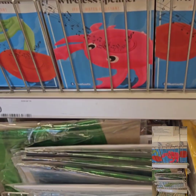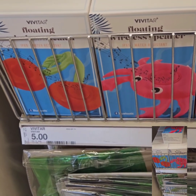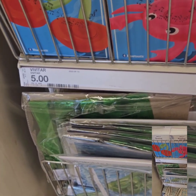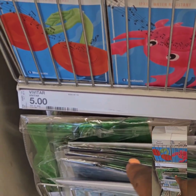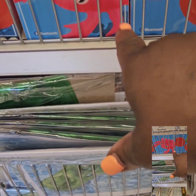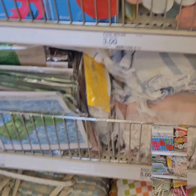I also want to bring your attention to these wireless speakers for your swimming pools. These are waterproof and you can toss them in the pool — the kids or adults can still have music. They're called floating wireless speakers and come in a cherry design and a really cool crab design. These are at $5.